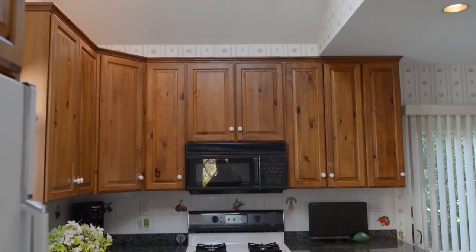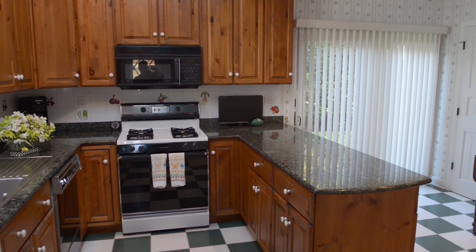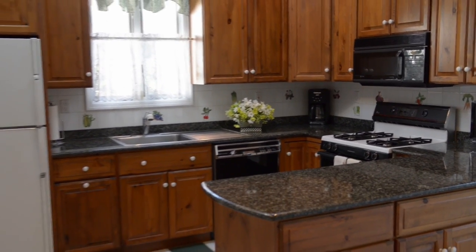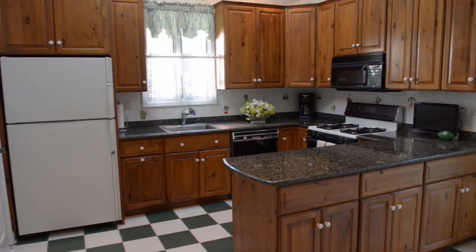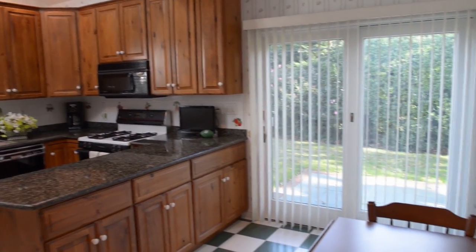The vaulted ceilings with two skylights face east and west, so no matter what time of day you're going to have bright light in your kitchen. The kitchen is the heart of the home and this is special. We have granite countertops, vaulted ceilings, access to the backyard as well as the driveway, and plenty of room for everybody.